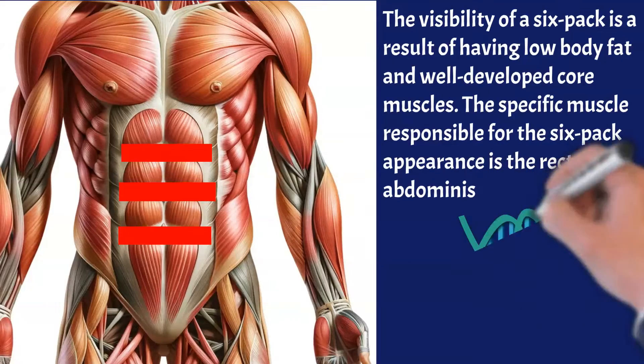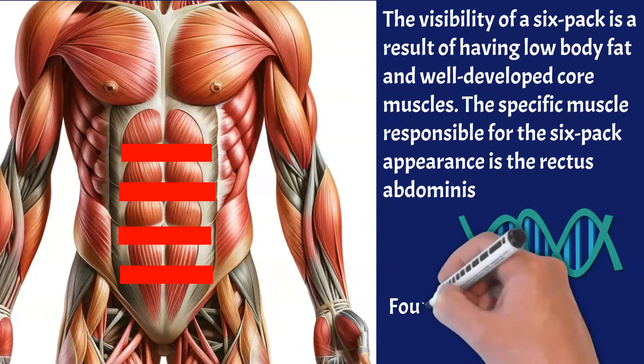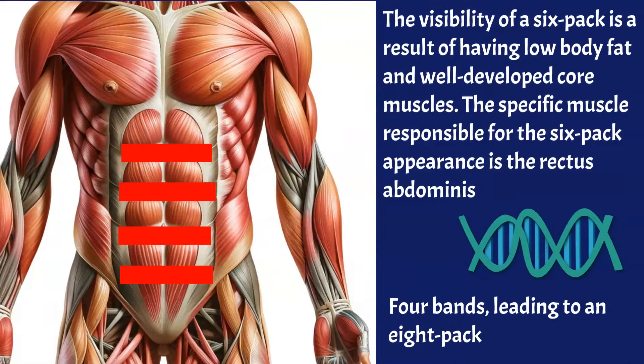The appearance of a six-pack or eight-pack is largely determined by genetic factors. Most people have three connective tissue bands in their rectus muscle, resulting in a six-pack. But a minority of people have four bands, leading to an eight-pack. So an eight-pack is not directly correlated with exercise or body fat — it depends on whether a person has four connective tissue bands on the abdominal muscle, which is genetically predetermined.